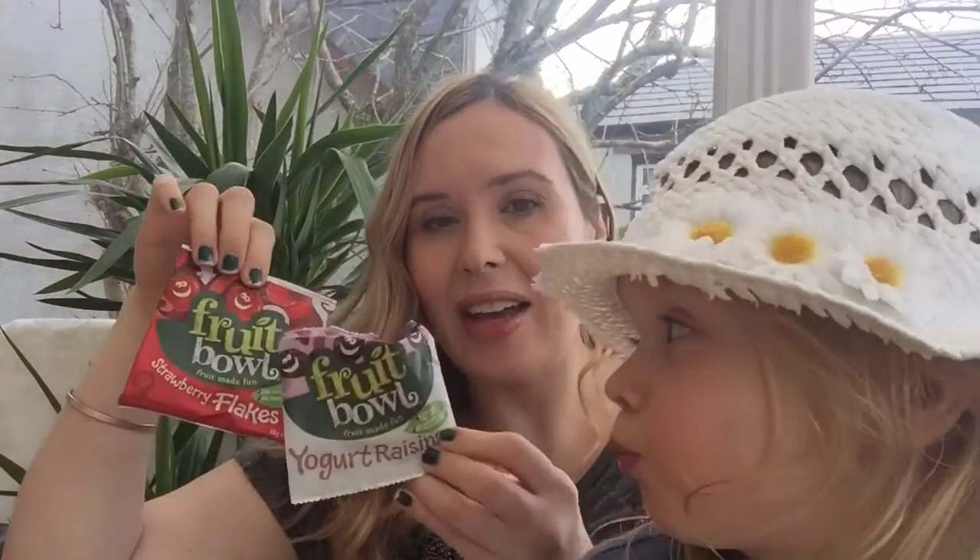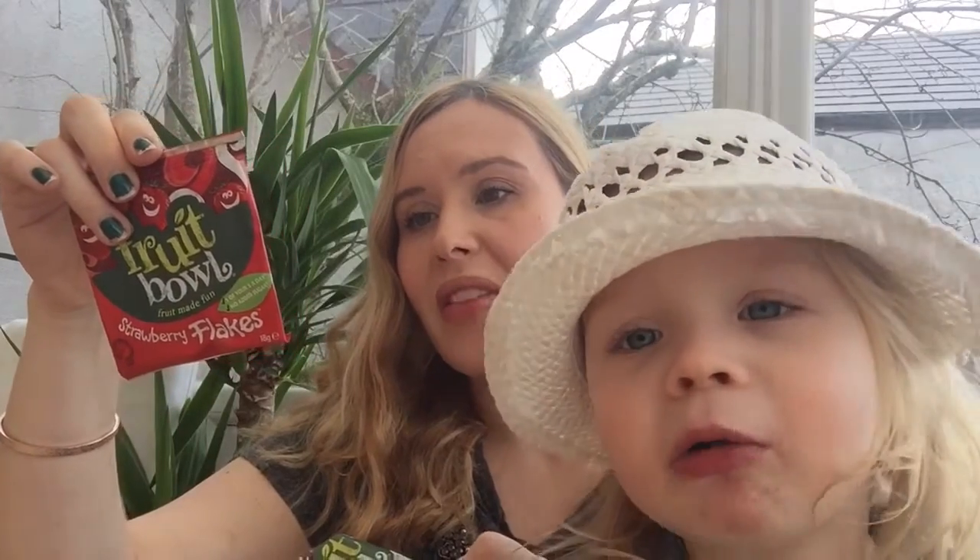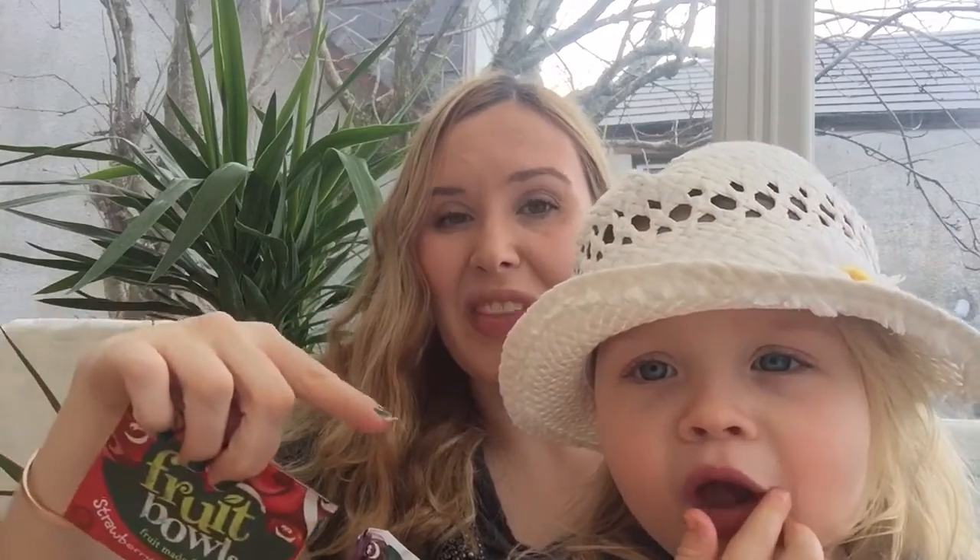Staying with the fruit theme, she loves these little Fruit Bowl packs — these are strawberry flakes. There are more ingredients than in the Urban Fruit ones, including apple juice, apple puree, strawberry puree, elderberry juice, and natural flavouring, so they're not quite as healthy. But they're a really handy size and also a lot cheaper. The Urban Fruit ones are about £1.50 per pack, but if the Fruit Bowl ones are two for £2 or on offer, I'll always pick up a good few.